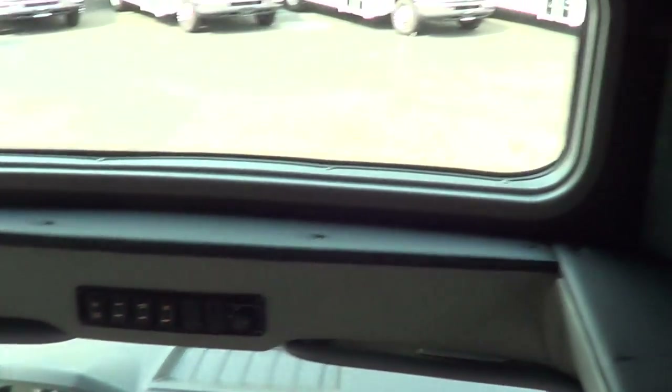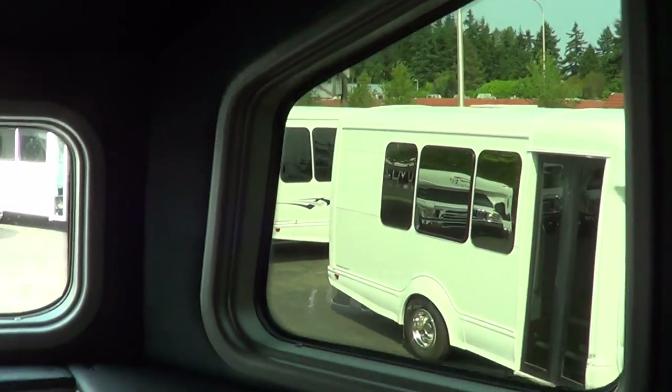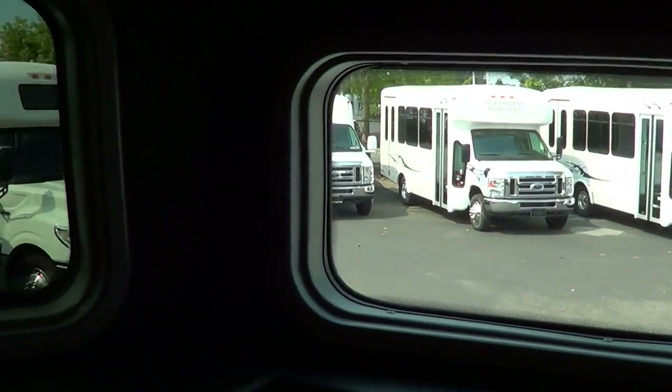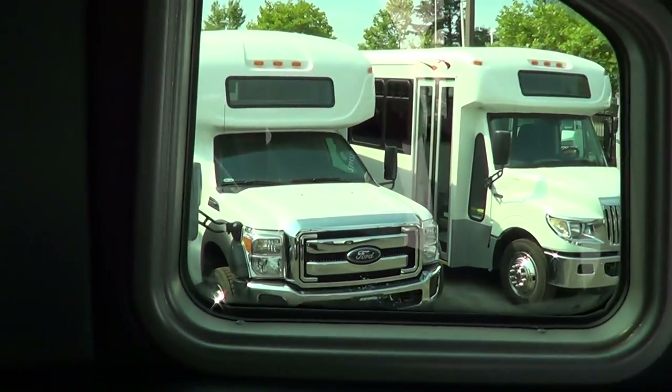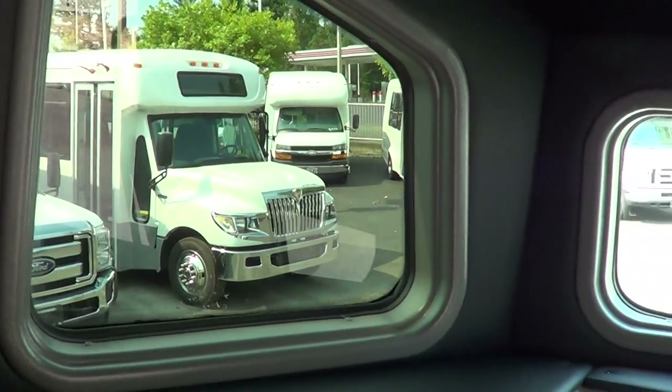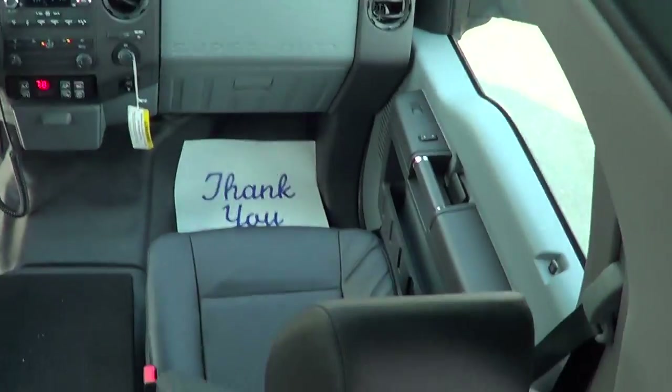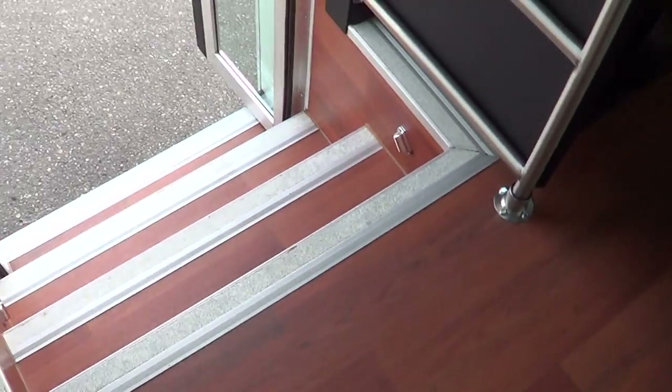Check out the windows up top — lots of view there. Look at that, all the way around. It really provides a panoramic view for your passengers. Dual entry grab bars, LED step lighting right there.